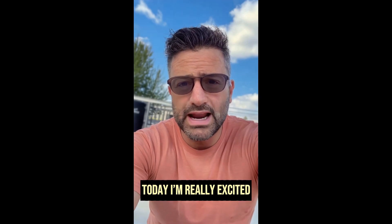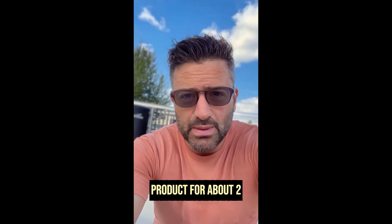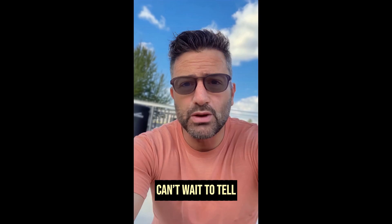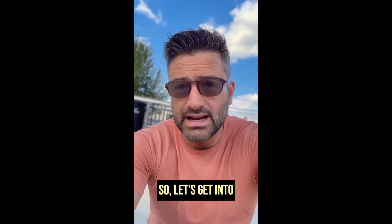Hey everyone, how are you doing? Today I'm really excited to share my personal experience with the Energy Revolution System. I've been using this product for about two months now, and I can't wait to tell you about the results I've seen, whether I think it's worth trying, and some important tips if you're considering getting it. So, let's get into it.